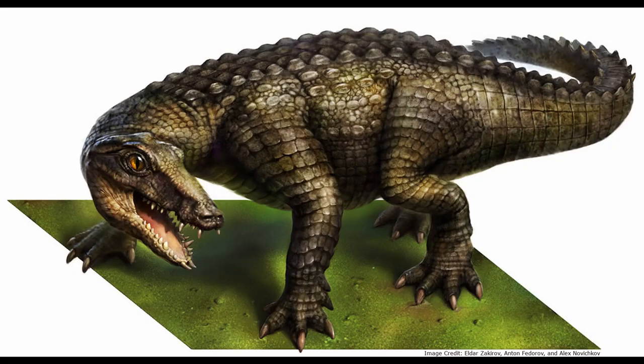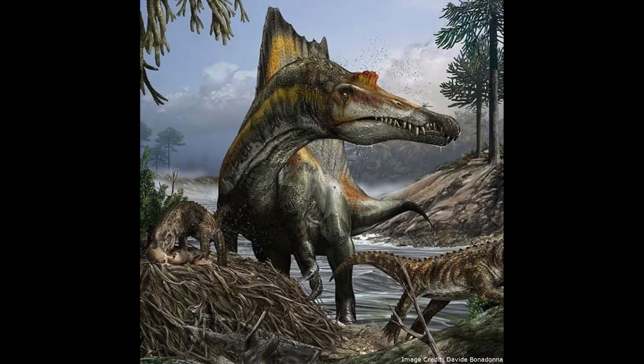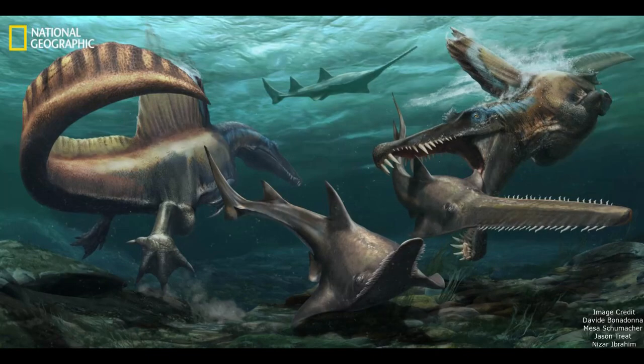At roughly the same time, Eryripisuchus rhodoides, the Rat Croc, lived in North Africa. Its fossils are found in the famous Kem Kem beds, which contain fossils of many famous species, including the iconic dinosaur Spinosaurus.